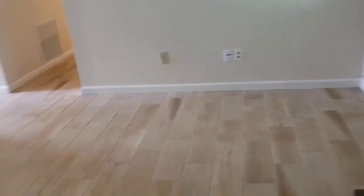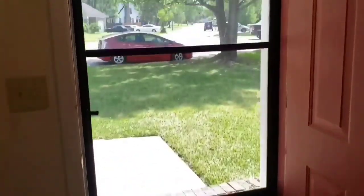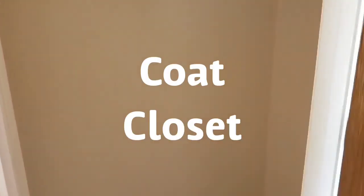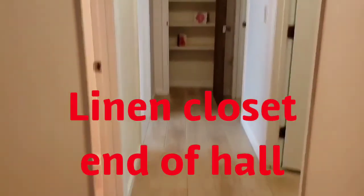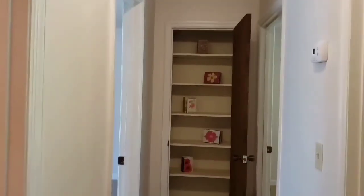Again, the beautiful floors throughout — they're all the same. There is a little coat closet here at the front, and a linen closet at the end of the hall.